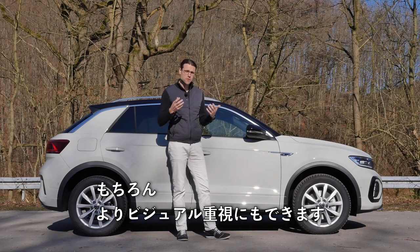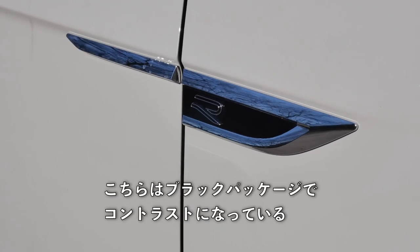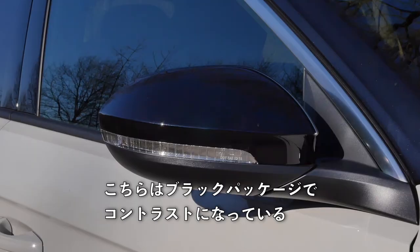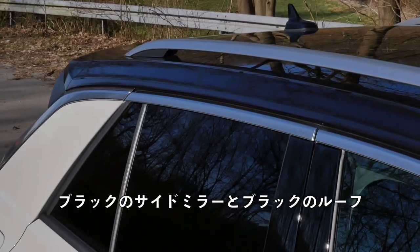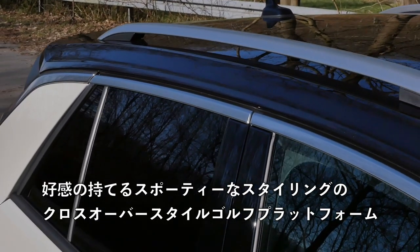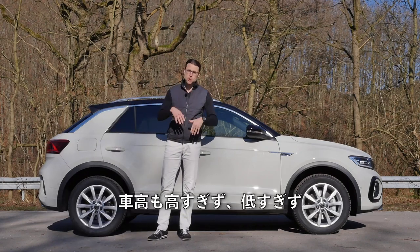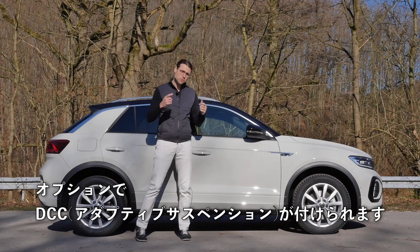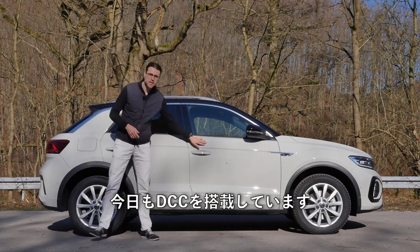These here are 17-inch wheels, so this is more of a comfortable pick. You can of course go more for a visual pick as well. The R-line comes with that badge right here, and we also have this black package with the black side mirrors and a contrasting black roof. Quite likeable and sporty crossover styling on the Golf platform. Not too high, not too low. You can optionally get the DCC adaptive suspension, which we have equipped here today.